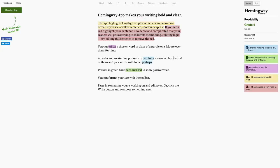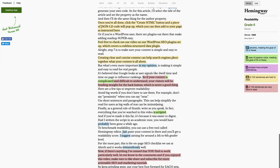To benchmark readability, you can use a free tool called Hemingway Editor. Just paste your content in there and you'll get a readability score. I suggest aiming for around a 5th to 6th grade level.